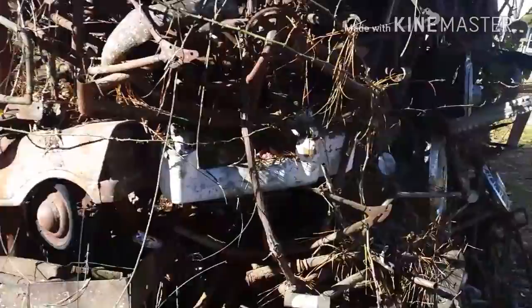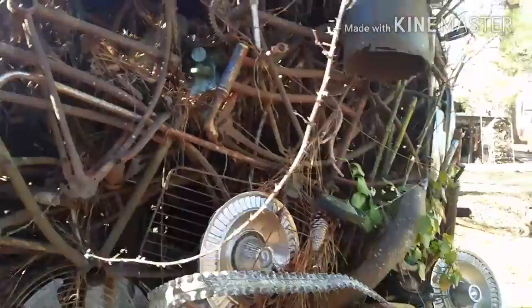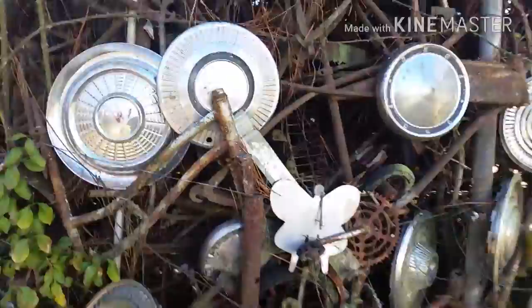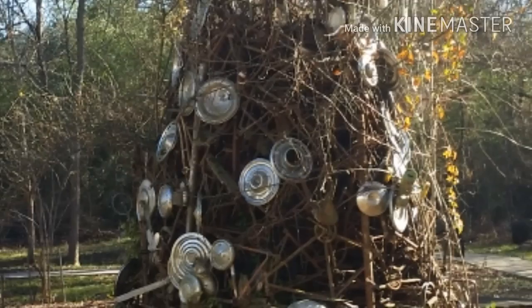Old pedal cars. There's a fan in there. Looks like a grill. Some bikes. A very old bike.